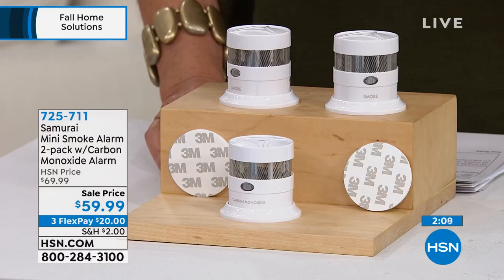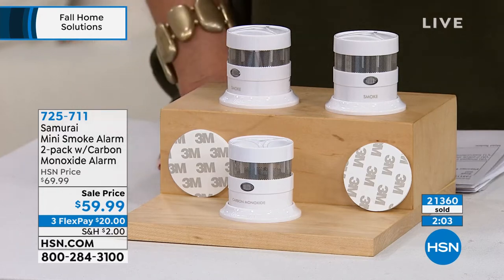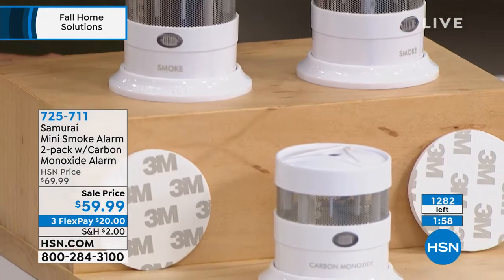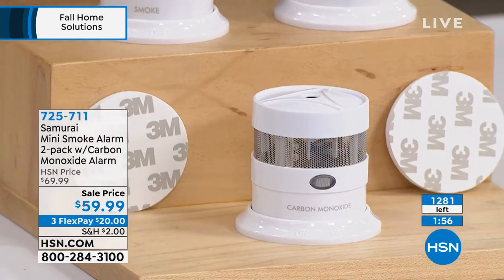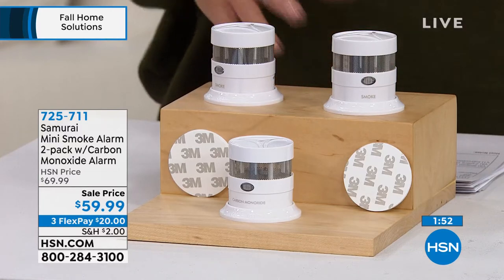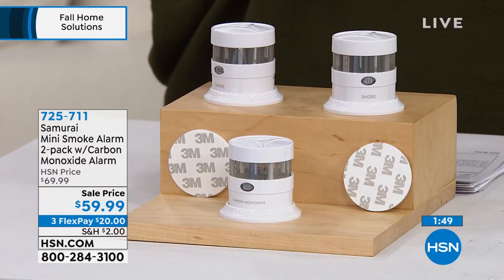We have 1,200 of these now remaining, so you're going to start seeing a countdown counter here very soon, with over 21,350 sold. We are in our final quantities. You want a couple of sets because you should put them in a couple of different rooms. The fire that my friends had was out in the garage.